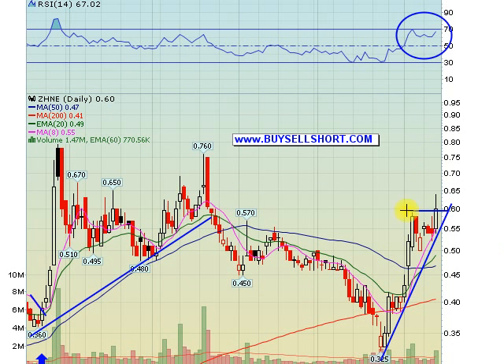ZHNE — an old favorite of ours — finally broke out today at $0.60. They were at the Needham conference yesterday, and the company said they expect to be profitable this upcoming quarter, which looks like they're going to beat. Very nice volume on this one. Profitable tech play in a sector that's red hot right now. Peers like ACLS and others are just up huge over the last couple of months. Looks pretty good with stops at $0.55. Targets are $0.70 and $0.75, and this one could really motor on tech strength tomorrow.